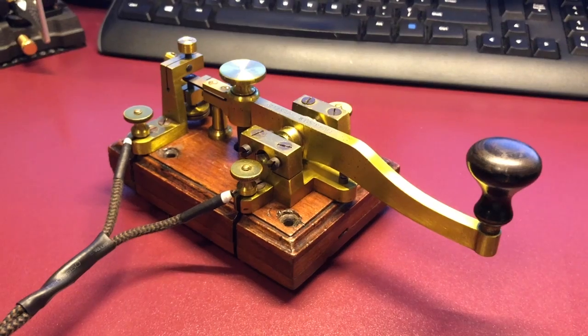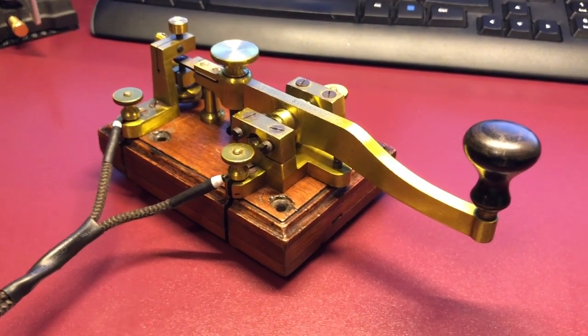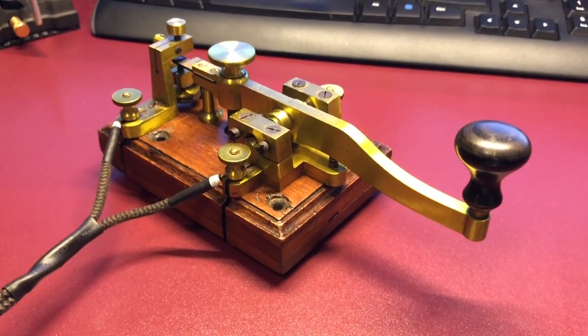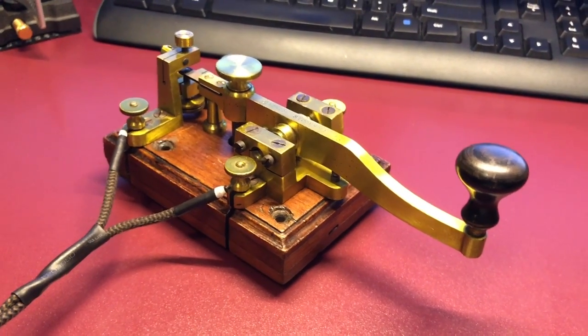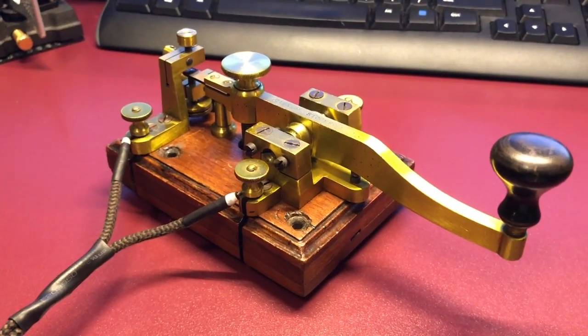This looks very similar to an Ericsson, and that would be because Ericsson actually worked for Oler when he first got started. Then he broke off and formed his own company and made keys that look very similar, as well as two other famous straight key makers.